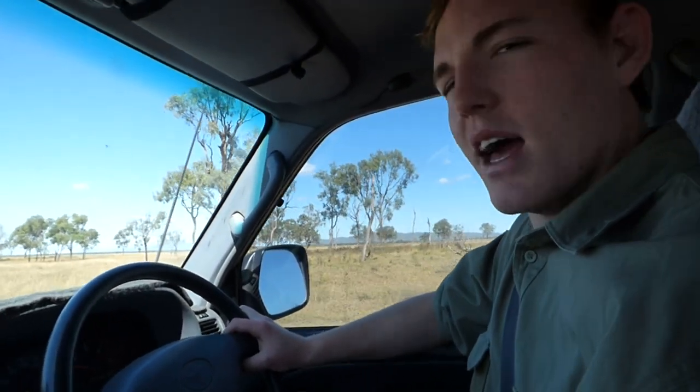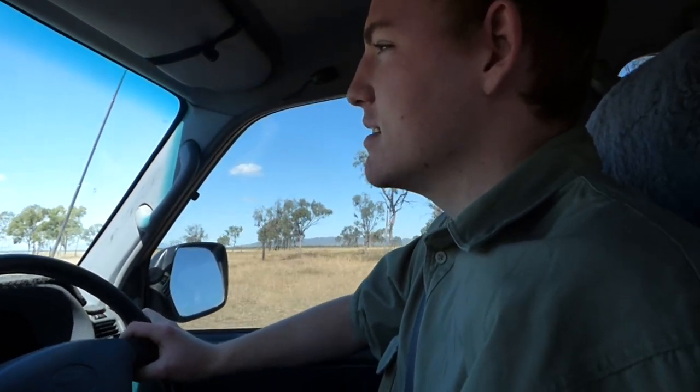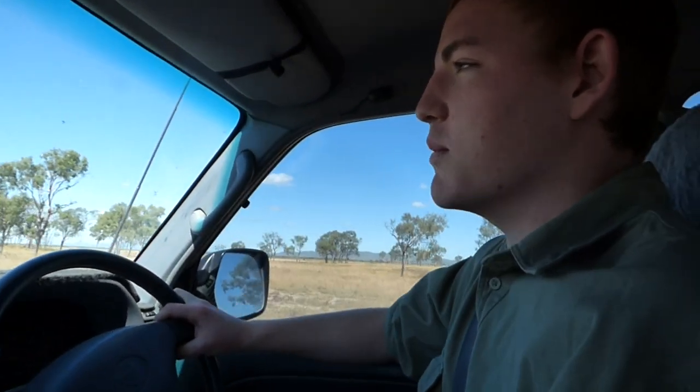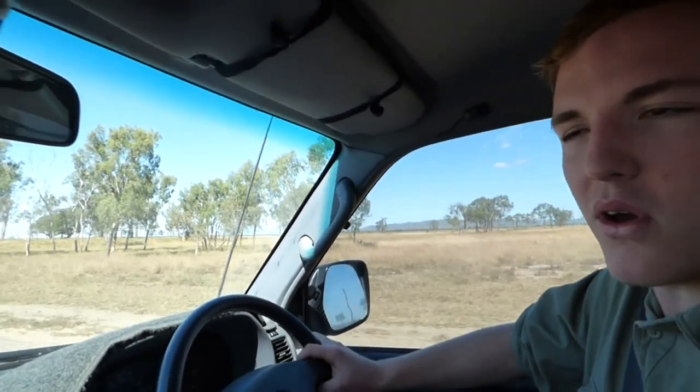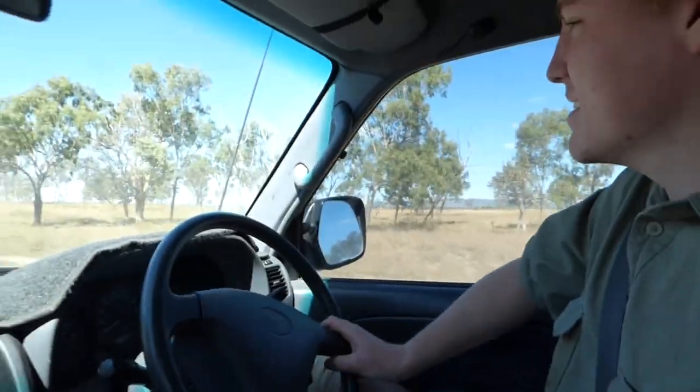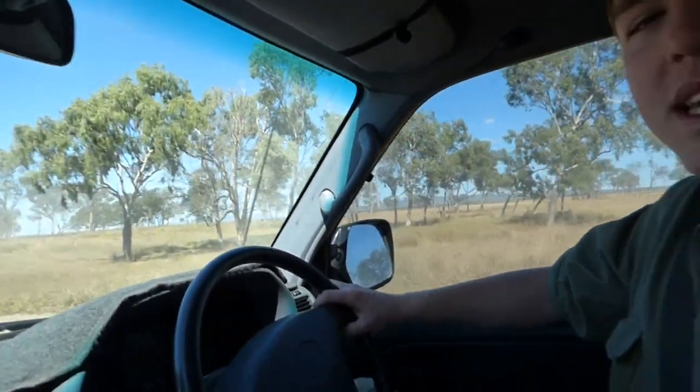I think you can really tell when you drive into a cattle property. There's just a certain vibe about cattle properties that I like. Out in remote Australia, you can definitely tell when there's cattle. This is a pretty remote place — we're lucky if we see a person in two days of travelling. You can tell there's been cattle here.